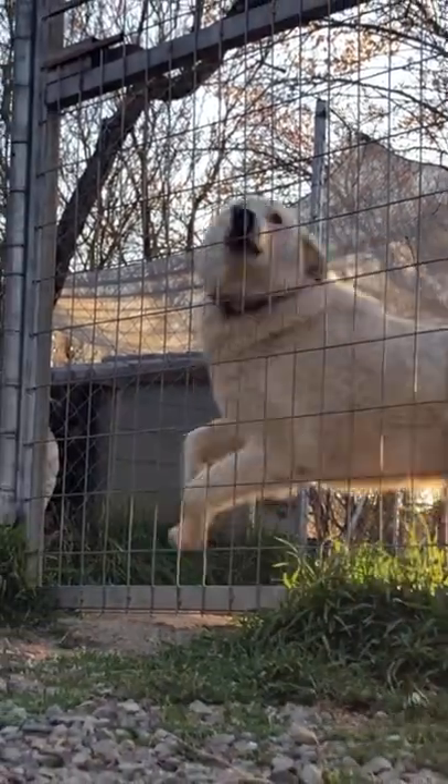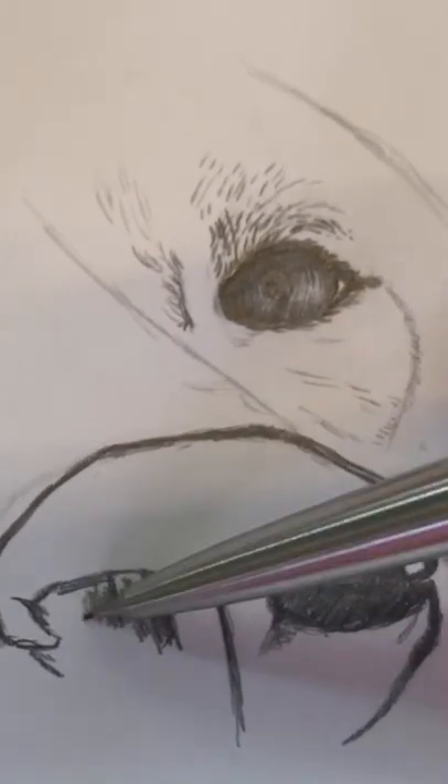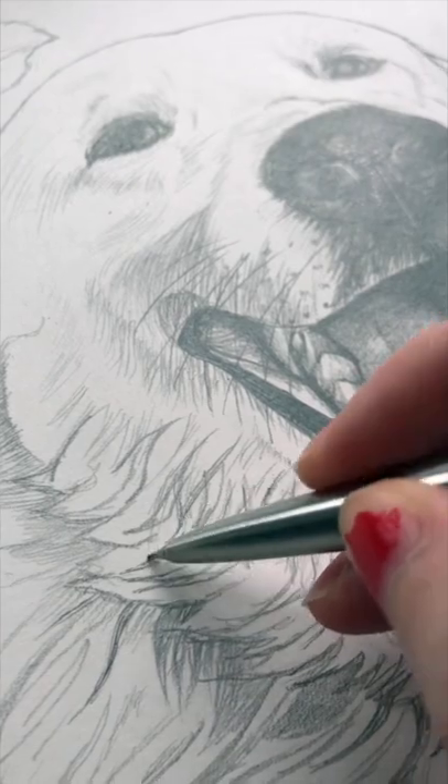This is Regus. He is one of the happiest dogs at Hopeland Dog Sanctuary and I really wanted to draw his adorable face. I tried to bring the focus to his face by drawing it in great detail and leaving the rest of his body as a rough sketch.